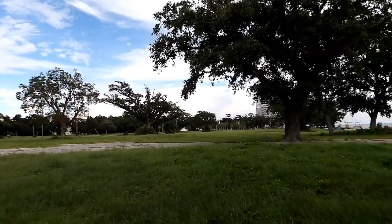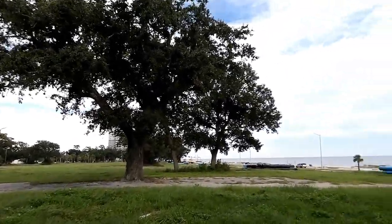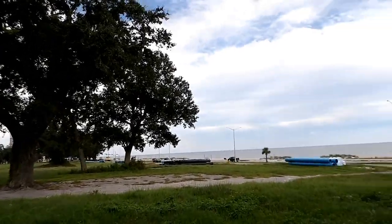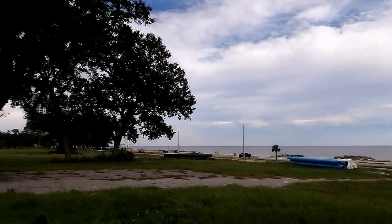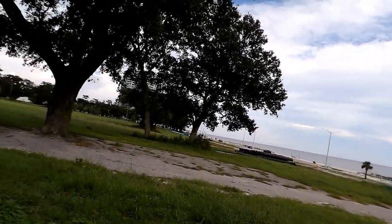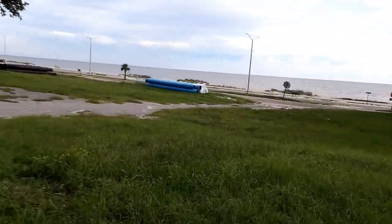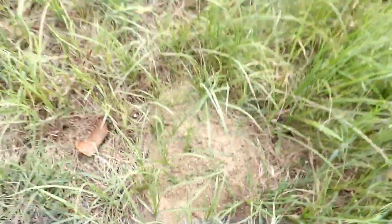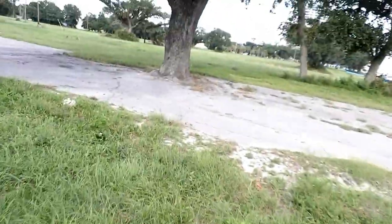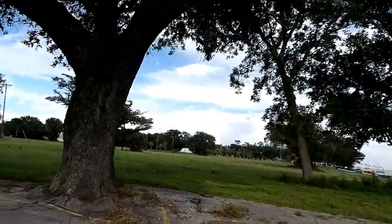I usually have my GoPro as like a Steadicam when I'm walking, but I don't need the GoPro for this shot. Golly, man, I just got eat up by a whole bunch of fire ants. I stepped in a fire ant bed, took a few pictures, and I didn't realize I was standing in one. And they went up my leg.